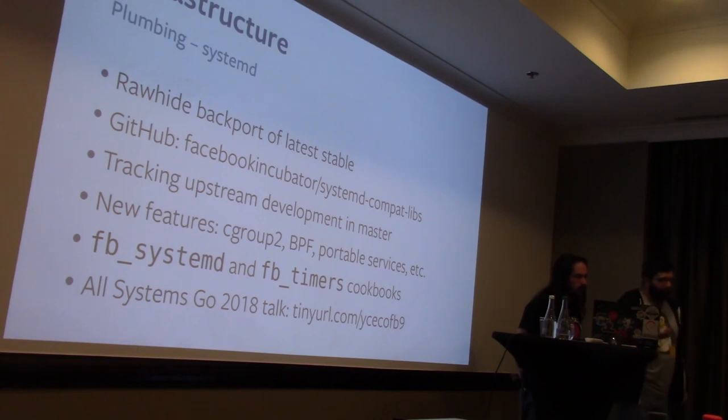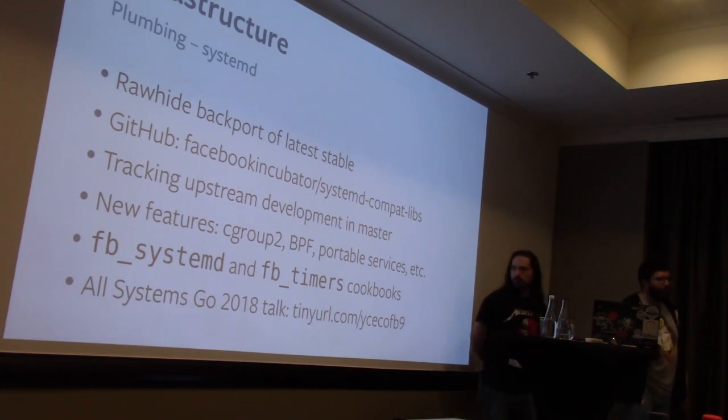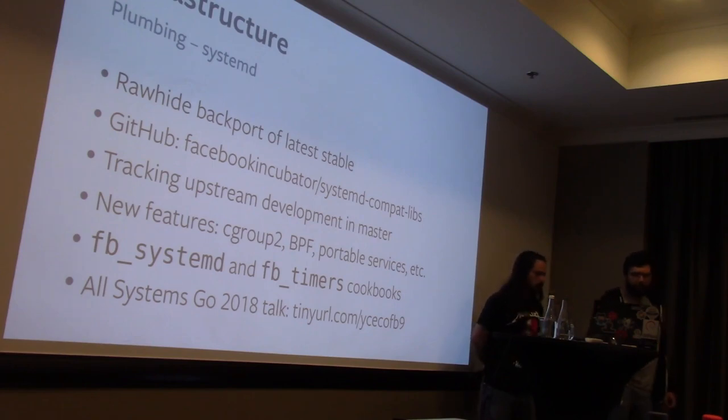This lets us track upstream development very closely. There are a lot of features in systemd we're interested in, and a lot of things we're either following upstream development on or actively contributing. For example, we do a lot of work internally around cgroup2, and a lot of the direction for cgroup2 is driven by people who happen to work at Facebook. Over the years we've contributed a bunch of cgroup2-related features to systemd and backported patches. Being able to do this on master is a lot more pleasant and easier for both us and the community.